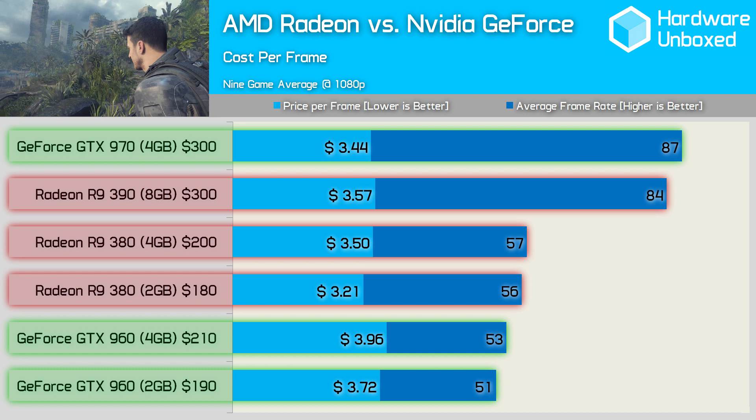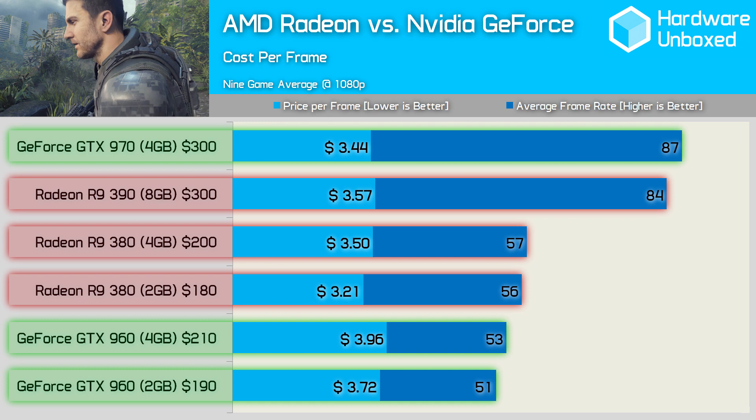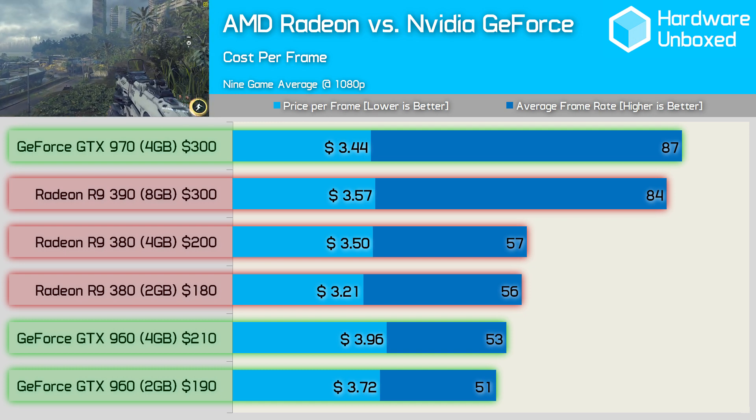That said, back then we did look at 1440p performance, and due to AMD's driver overhead they are at a slight disadvantage when testing at lower resolutions such as 1080p, even with the support of a Skylake Core i5 processor. In that particular comparison, each card won the same number of games and the overall average frame rates worked out to be exactly the same. To the dismay of many, we went with the GTX 970, though we were quick to point out gamers could happily go either way. Therefore, the R9 380 is the clear winner of the $200 graphics card battle, while we still feel the GTX 970 gets the nod as the best $300 graphics card, though this battle isn't nearly as clear cut.